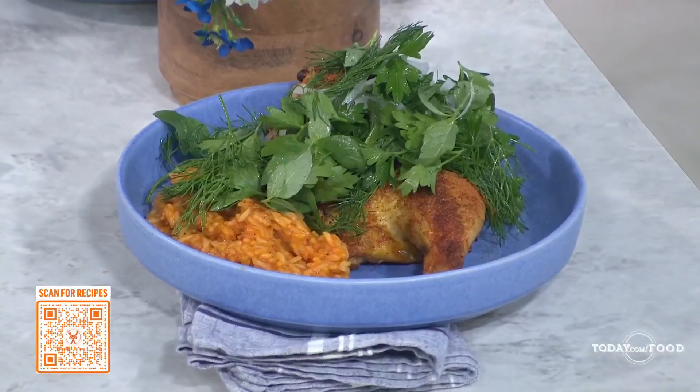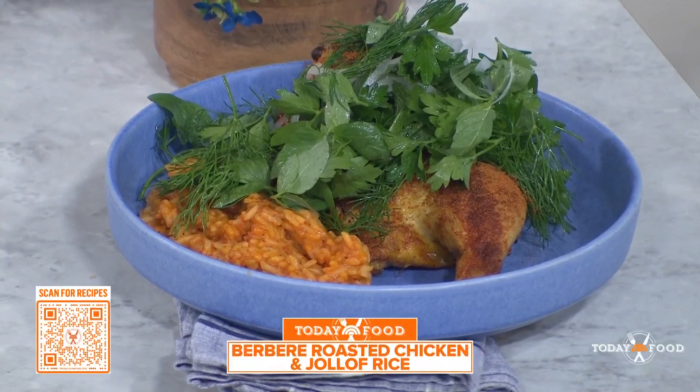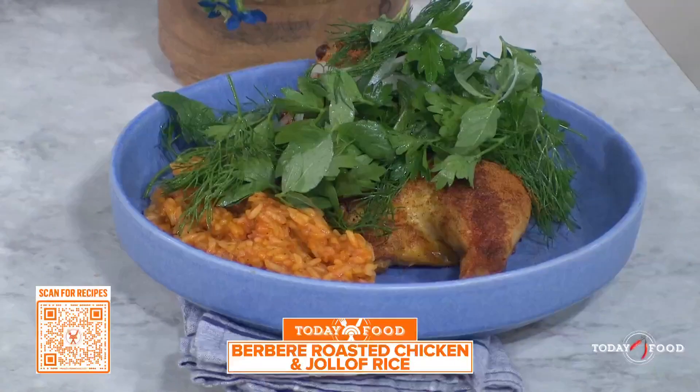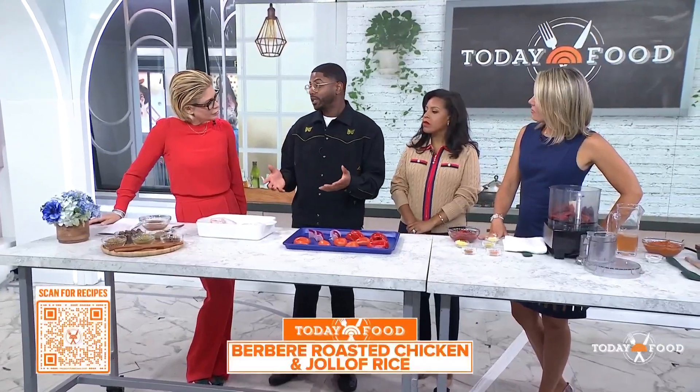So today I'm going to show you one of my favorite dishes on the menu — it's called H Street Chicken and Rice. You can't really talk about D.C. without talking about all the cultures that influence it. D.C. has the largest population of Ethiopian people outside of Ethiopia in that DMV area.